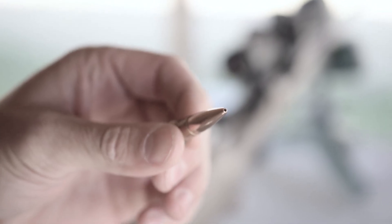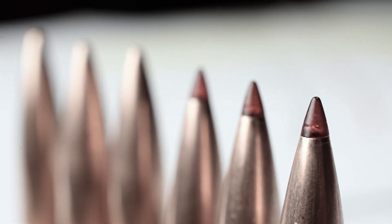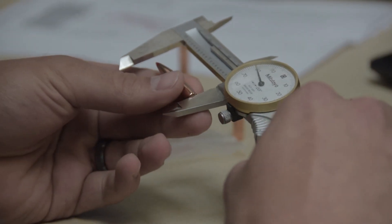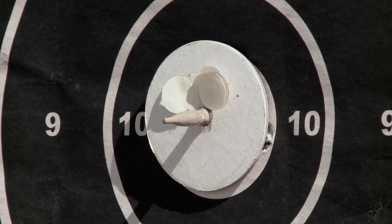There are a lot of good match bullets out there currently, one of them being the boat tail hollow point design, but it does have an inherent flaw — you can't point up that copper as consistently as you can mold a plastic tip. With the ELD Match line and the heat shield tip technology that we've infused into it, we now have a perfected meplat. We now have a bullet that will have a precise, consistent ballistic coefficient form that is unmatched by any of our competitors.